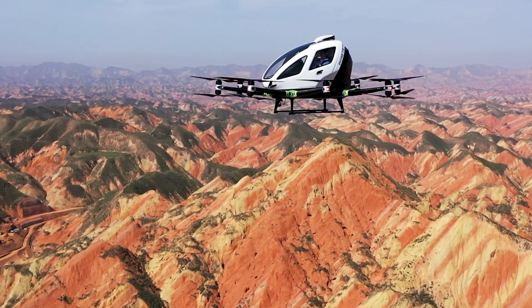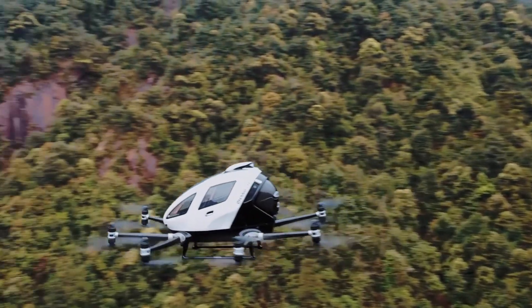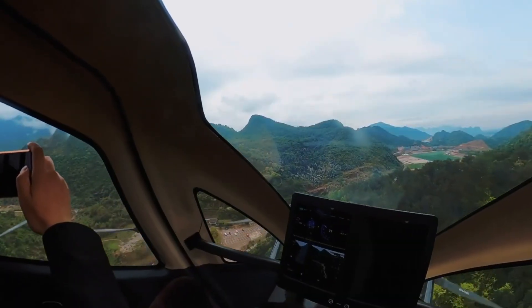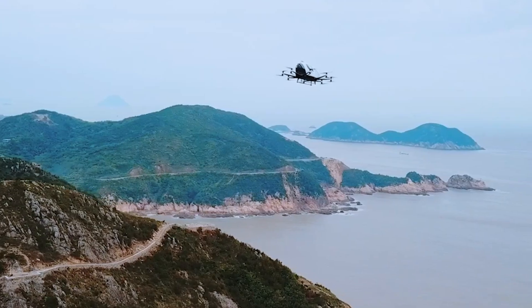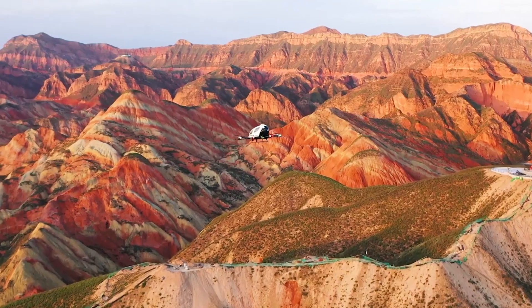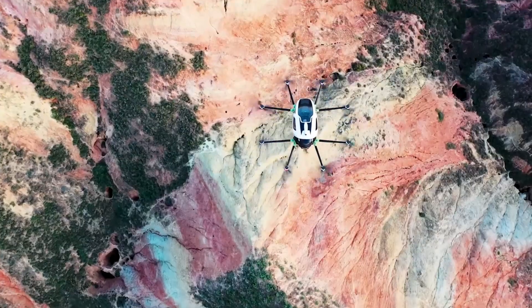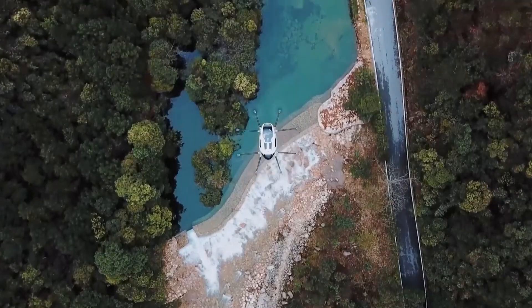Perfect for air taxis, emergency transport, and tourism, the Ehang 216 is changing the way people move in cities. Its vertical takeoff and landing make it ideal for crowded areas, reducing travel time and emissions. Priced at $410,000 in markets outside China, it brings the vision of flying cars closer to reality.